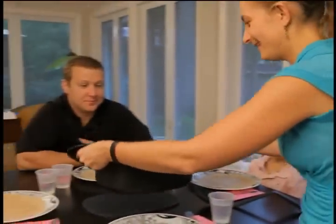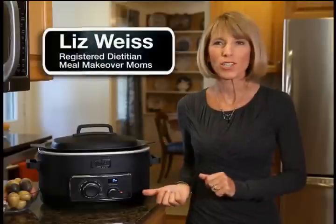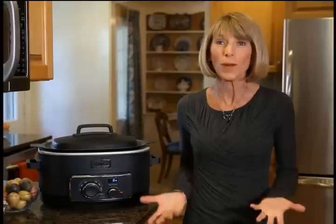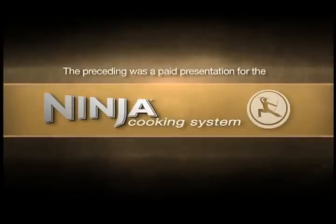I bought the Ninja blender from the infomercial and I've got to tell you, I love it — it's the best blender I've ever used. That's why we're so excited to try out the new Ninja Cooking System, and I've got to tell you, I love it. The Ninja Cooking System makes it so much easier to cook family meals, and that's really what we all want. The preceding was a paid presentation for the Ninja Cooking System.